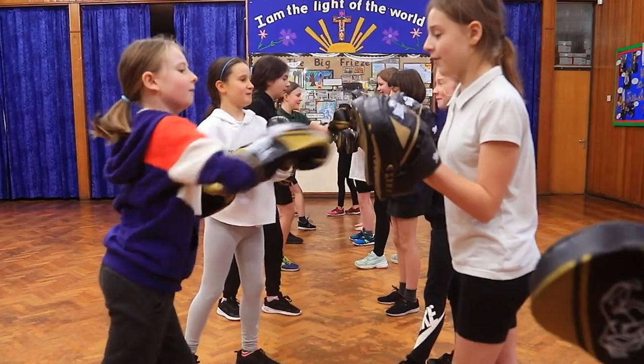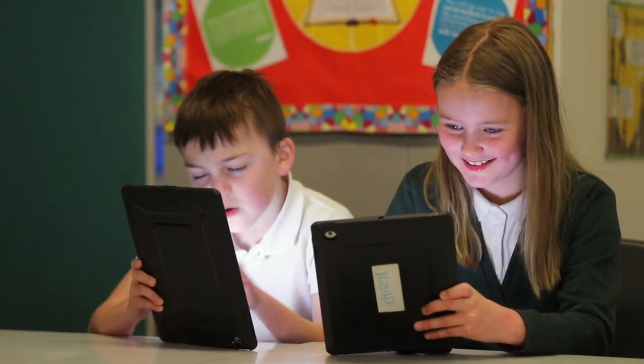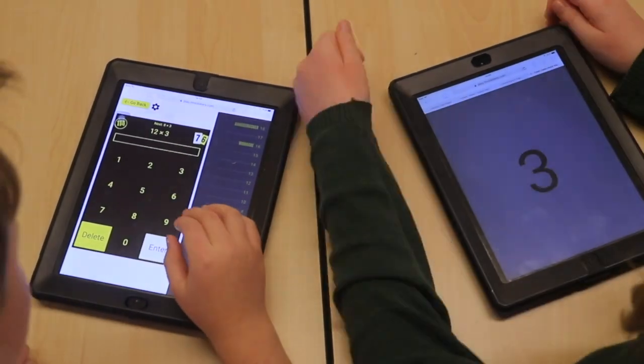We have a computer room, iPads and Chromebooks in school to help us with our learning. We also use them for Accelerated Reader, TT Rockstars and Google Classrooms, which is awesome for learning your times tables.